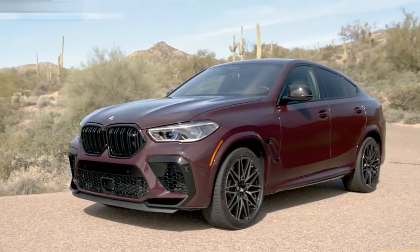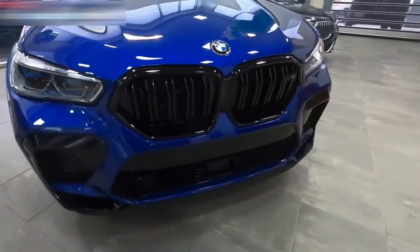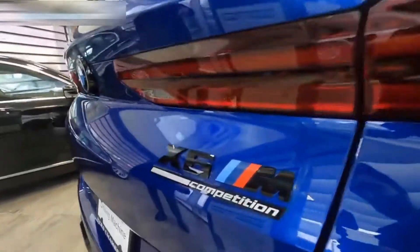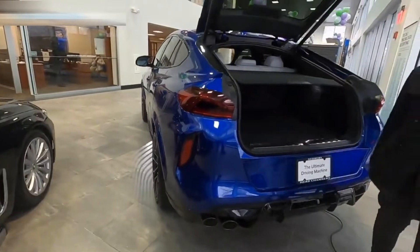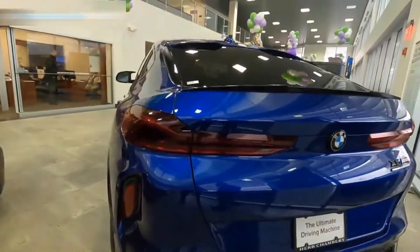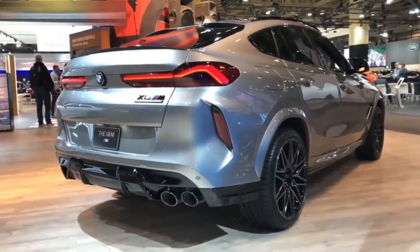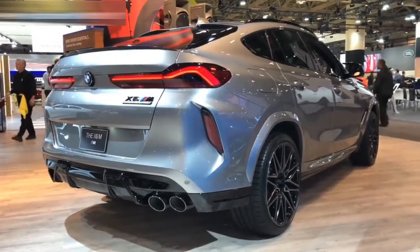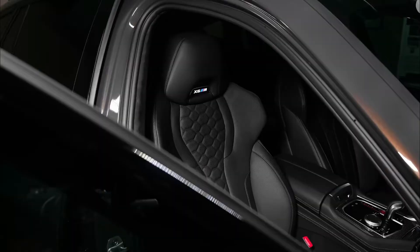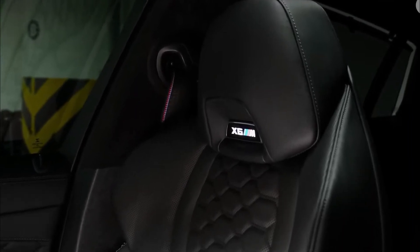The BMW X6 is one of the best examples of a luxury midsize SUV. It offers much more than its coupe-like exterior suggests, with all-wheel drive (xDrive) as standard and a range of powerful engine options — from a six-cylinder with 335 horsepower to the BMW X6 M's V8 with 617 horsepower. The driving experience is fun and fuel-efficient. Inside, the cabin is full of high-tech features and is very luxurious, with soft leather and high-end materials such as chrome and metal accents.